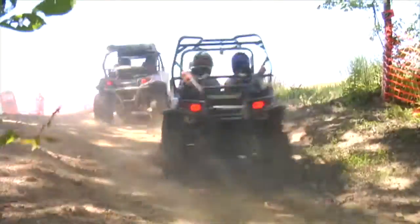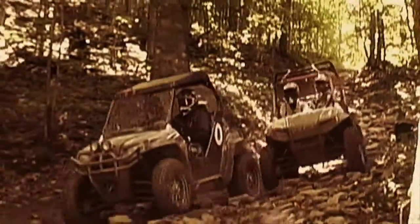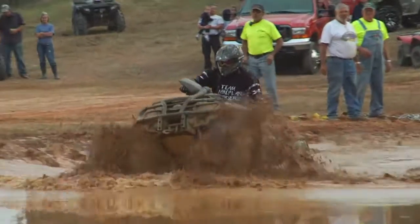In the Slingin' Dirt Series, we're all about dirt racing in many different forms: endurance, rally, hill climbs, even mud bogs. Now, let's sling some dirt.